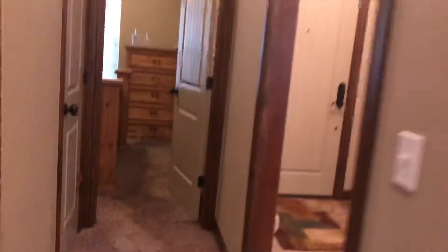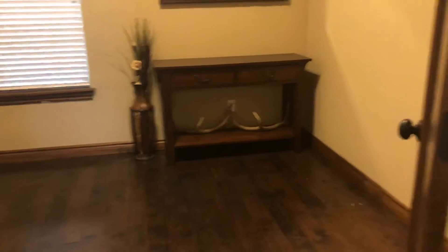Second bedroom. Oh, it's got an office — nice! It's definitely needed. Washer and dryer too.